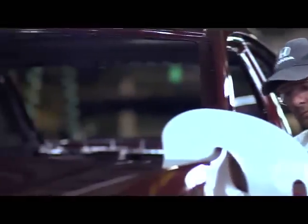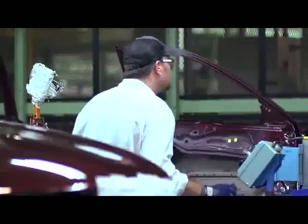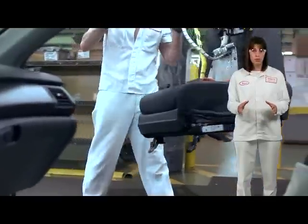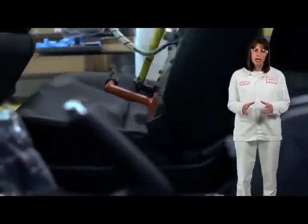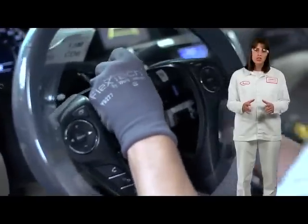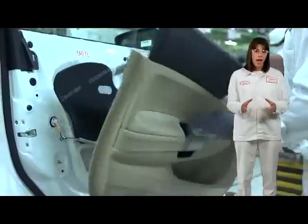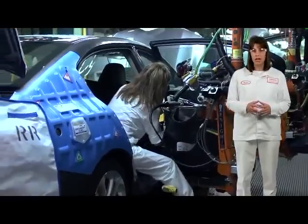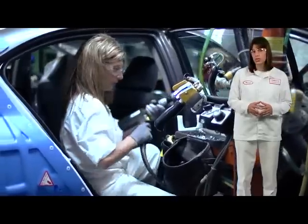Once the vehicle transfers from paint to assembly, the doors are removed and sent to a sub-assembly line. By removing the doors, associates on the main assembly line can install components into the vehicle with ease. After the doors are fully assembled, they are sent back to the main line to be reattached to the unit.